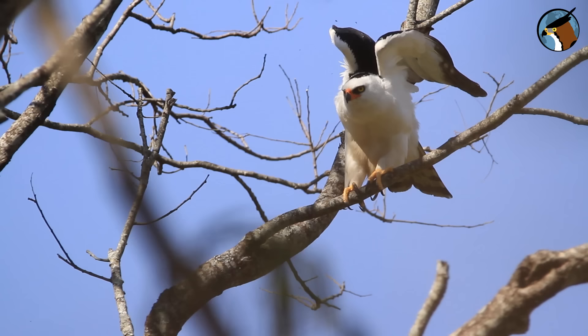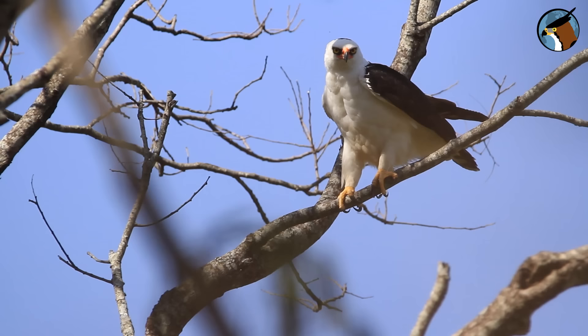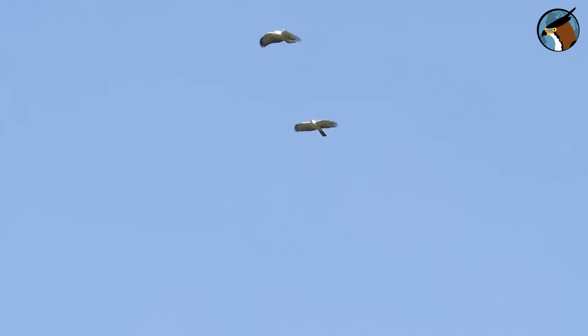Brazil is the only country in the world that calls this powerful eagle a hawk. This is true of several other Brazilian eagles — the harpy eagle, the chaco eagle, the osprey, and the black-chested buzzard eagle are also commonly called hawks in Brazil. It's a cultural thing: here in Brazil we have learned to call any bird of prey a hawk, ignoring size, appearance, and behavior.